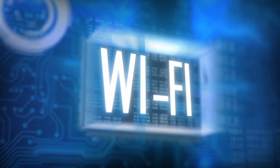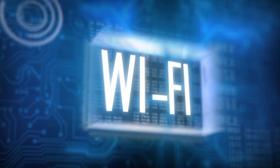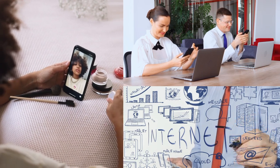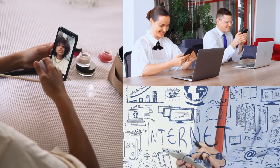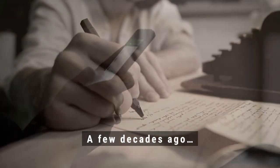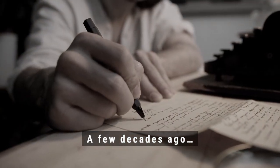In today's hyper-connected world, it's hard to imagine life without Wi-Fi. We use it to stream videos, connect with people around the world, and browse the internet, all without any wires. A few decades ago, the idea of wireless technology seemed impossible, but things have changed.